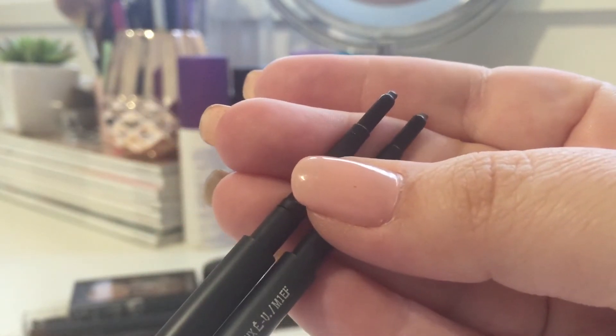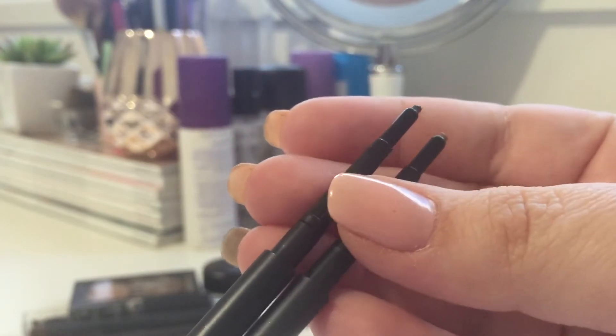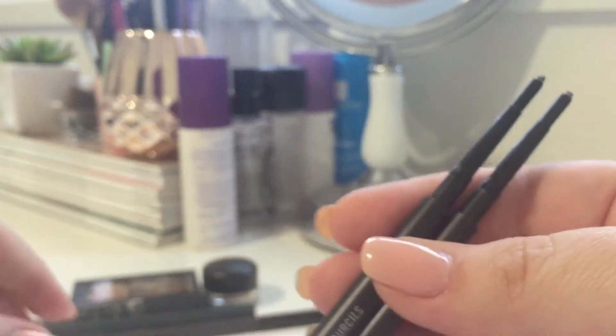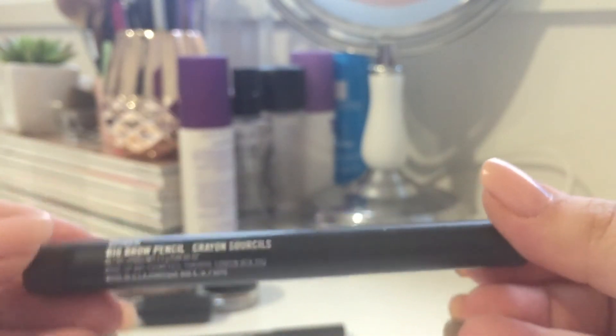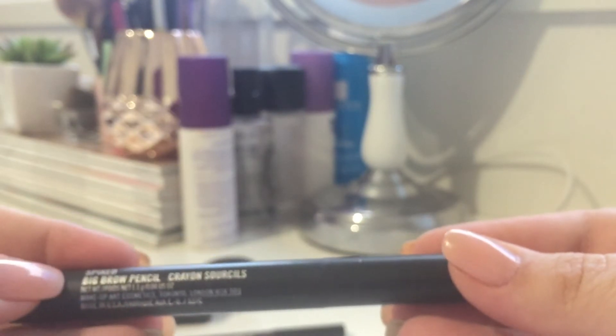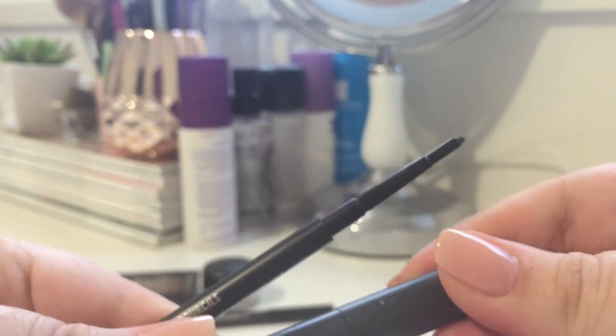They have really listened to what consumers are saying and have expanded on their products. My favorite of all the new releases is this — a jumbo eyebrow crayon called the Big Brow Pencil. If you compare this to the original, you can see obviously there's a big difference.